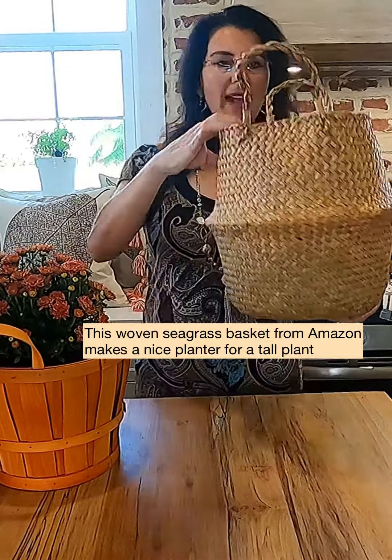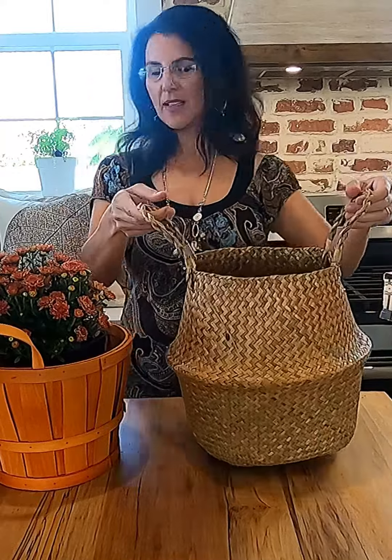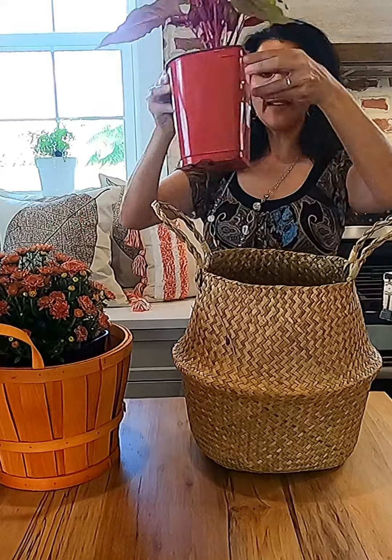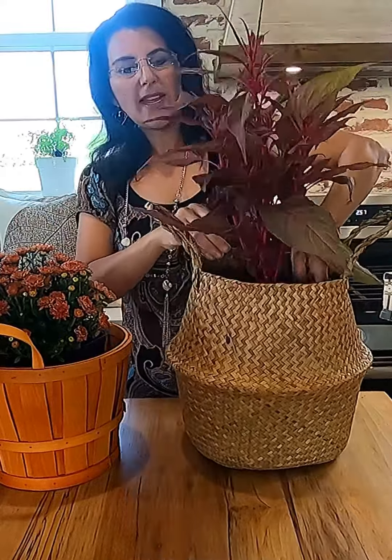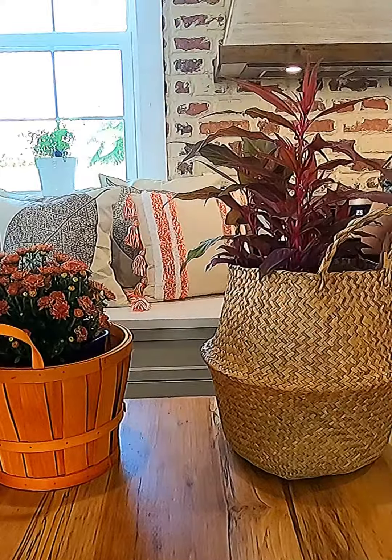This seagrass basket from Amazon, I thought that was super cute — I can throw in a tall plant. I just really like the way plants look in baskets.